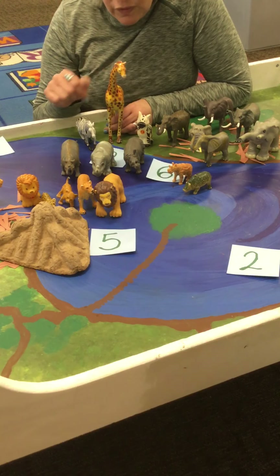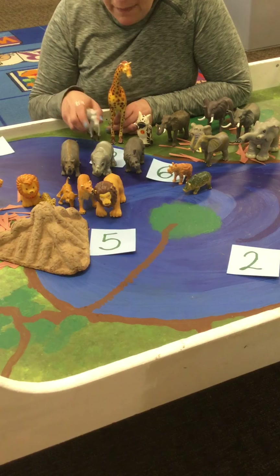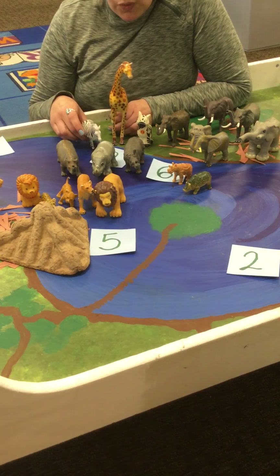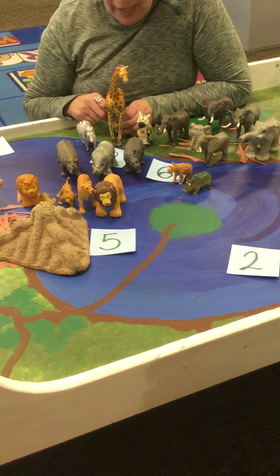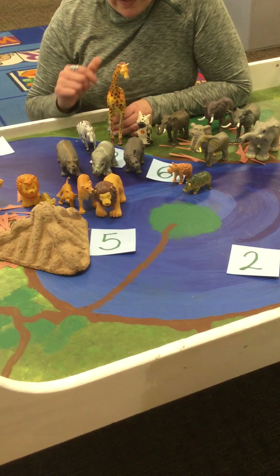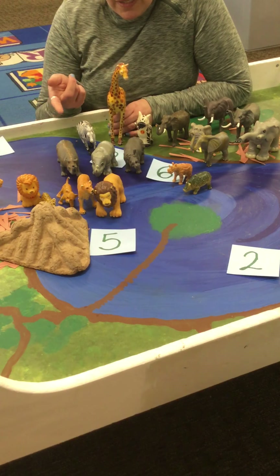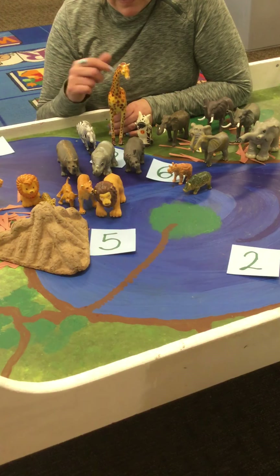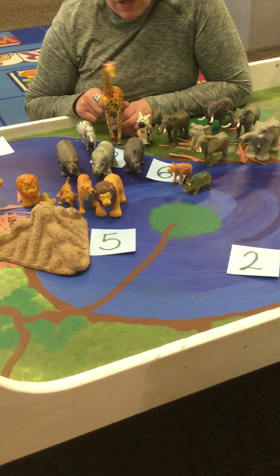That means they have something called a symbiotic relationship — symbiosis. They each get something from each other: the giraffe gets clean and the oxpecker gets food.